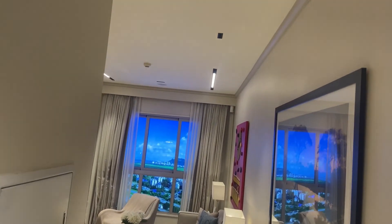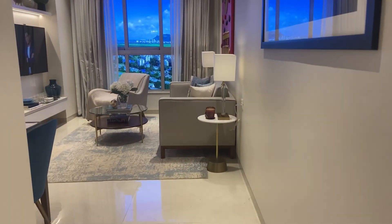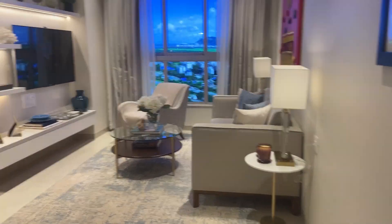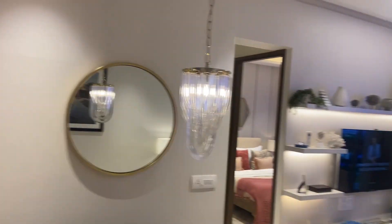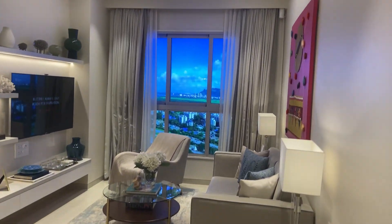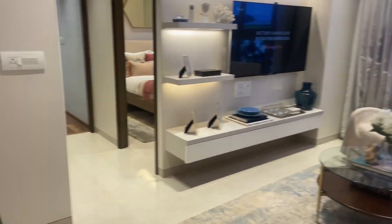And as you come outside, you are going to see a big living room. You can design it according to your convenience — see the massive living room.